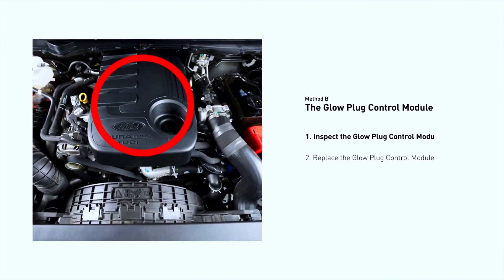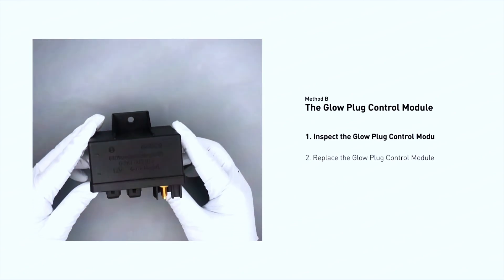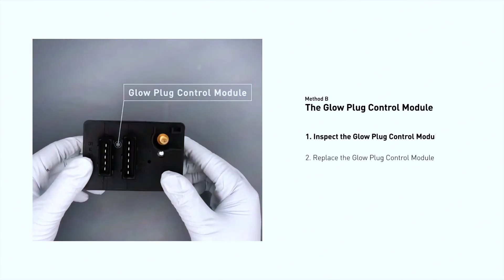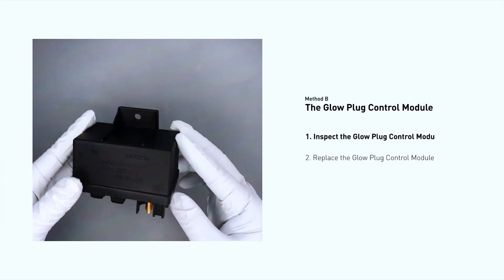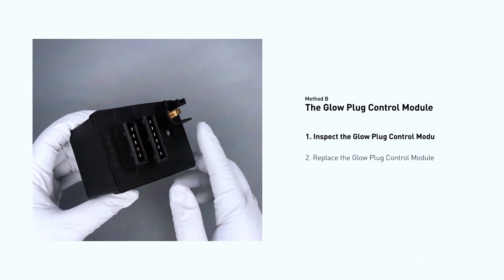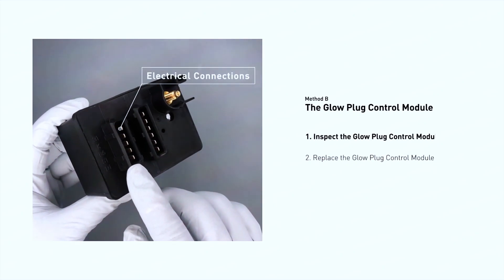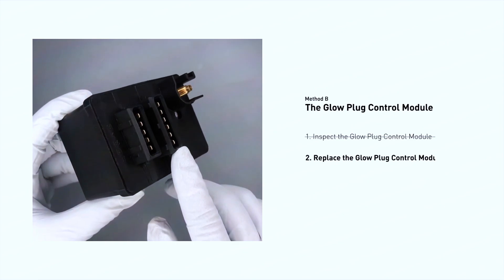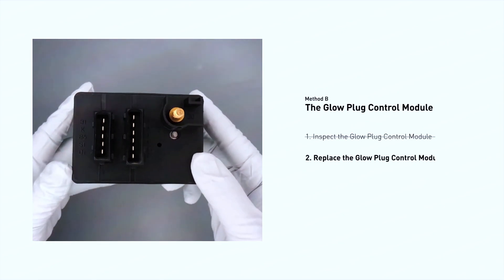The glow plug control module is located on the engine with a direct connection to the engine control unit. Carefully remove the glow plug control module from the vehicle. Visually inspect the module to make sure it hasn't been contaminated by a leak from another engine component. Check the module itself and its electrical connections for any damage. If damage is found, replace the glow plug control module.